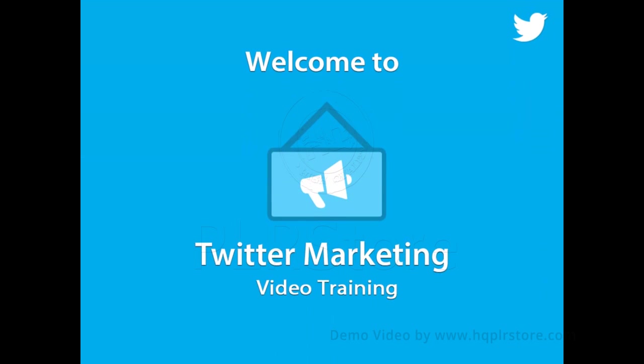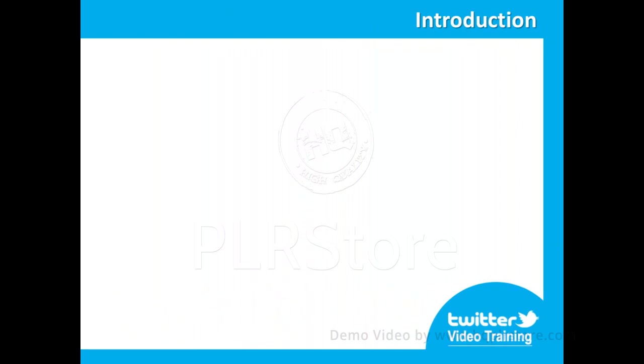Welcome to the latest and most effective Twitter video training guide, designed to take you by the hand and walk you through the process of easily and effectively positioning your offline or online business over Twitter in no time. We're excited to have you here and we know this will be very helpful for you.